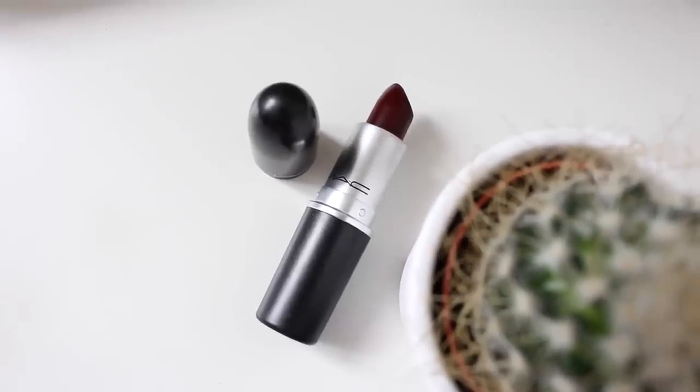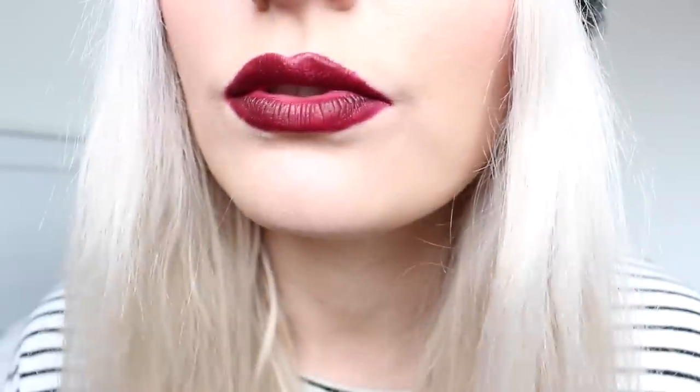I also saw that the Nasty Gal range was online for MAC. They brought out three different matte lipsticks — Runner, Gunner and Stunner — made in collaboration with Nasty Gal. I picked up Runner and I absolutely love it. I'm actually wearing it now. I thought it was quite similar to Depth at first but it's really not, it's more berry toned. It's a matte shade so I just had to grab it. I think they're limited edition, it might even be sold out now, but it looks really gorgeous with a smoky brown eye.